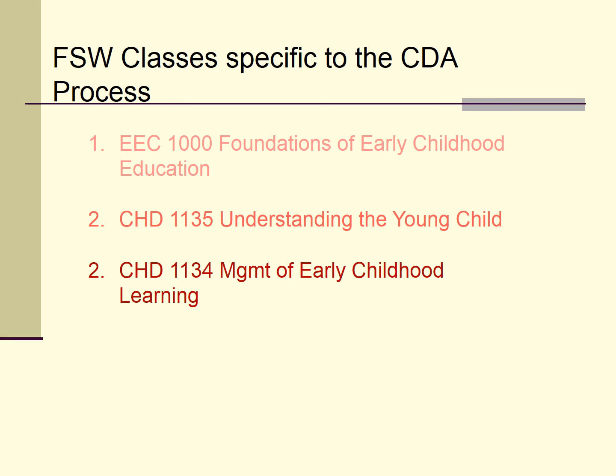These are the three classes that we offer here at FSW that are specific to the CDA process. The curriculum and assignments are designed to complete your requirements for the professional resource file. It is important to stress again that you will not receive your National Child Development credential from FSW — we only provide you with the educational component, the 120 clock hours cited previously. But rest assured, we help you fill out the application and complete the entire process.